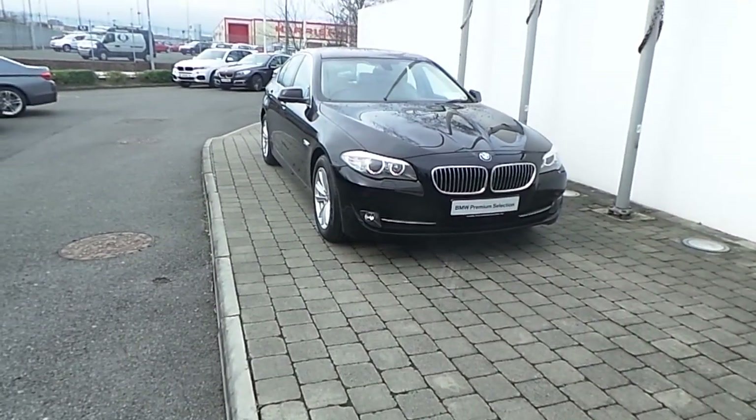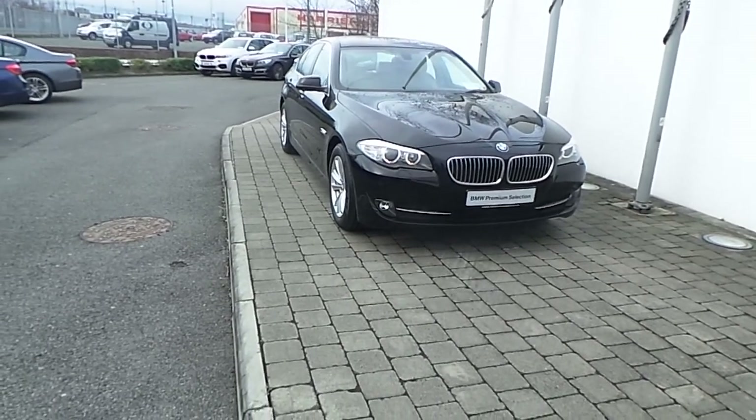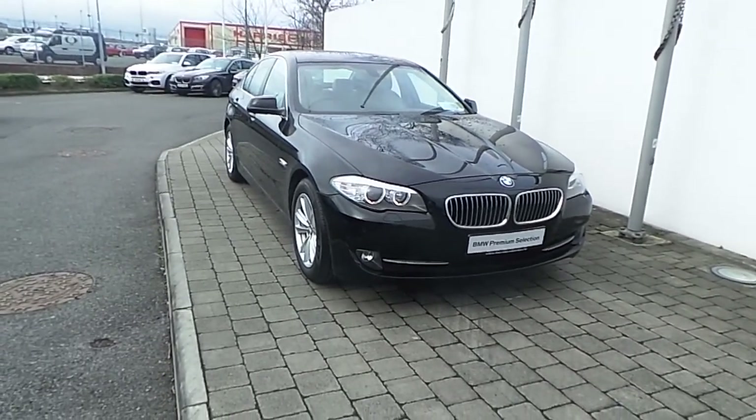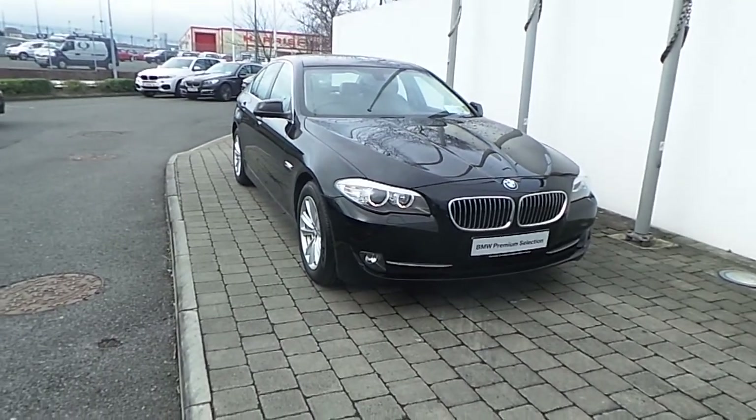Welcome. Thank you for taking the time to open this video clip on the 131 registered BMW 520d SC saloon. This BMW 5 Series is part of the BMW Premium Selection and offers such benefits like a minimum 24 month unlimited mileage warranty and Europe-wide assist.